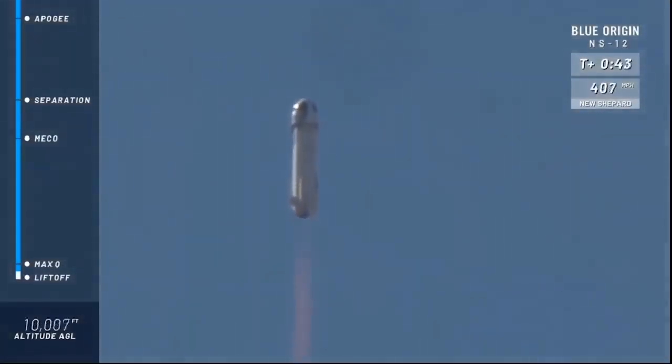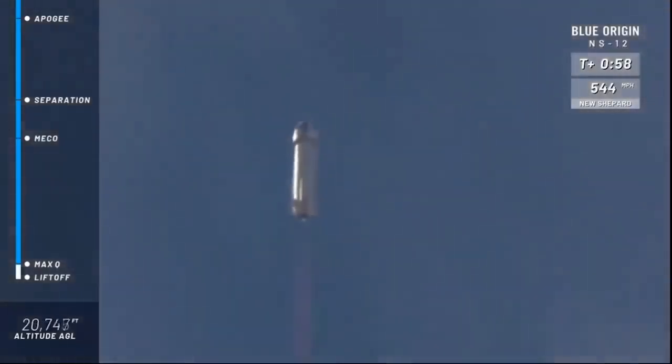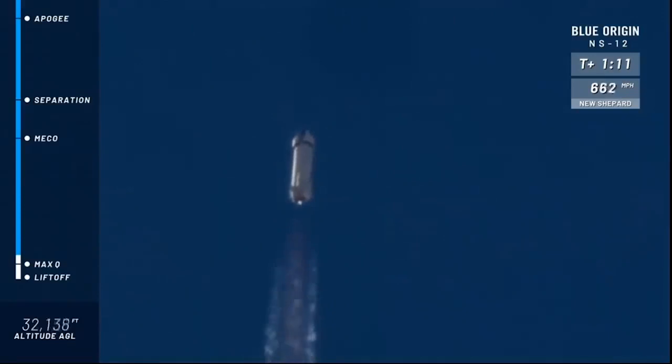Oh man, that roar gets me every single time as she exits the valley on the way up to space. We are aiming for an altitude of about 350,000 feet or 105 kilometers this morning. You can follow along as she gains speed in the top right corner of your screen, and as she reaches her altitude on the bottom left corner. We have confirmed max Q.